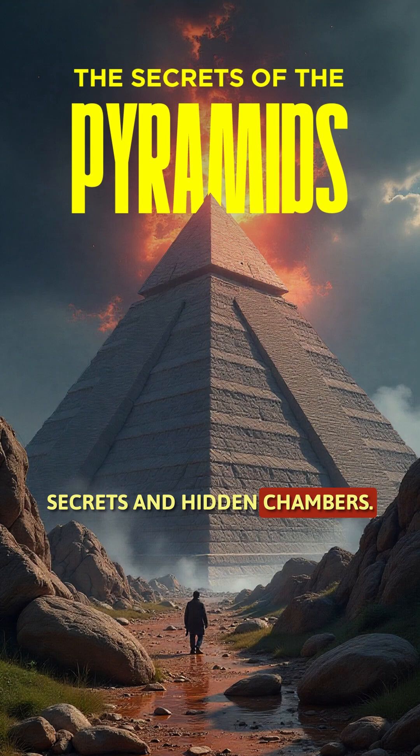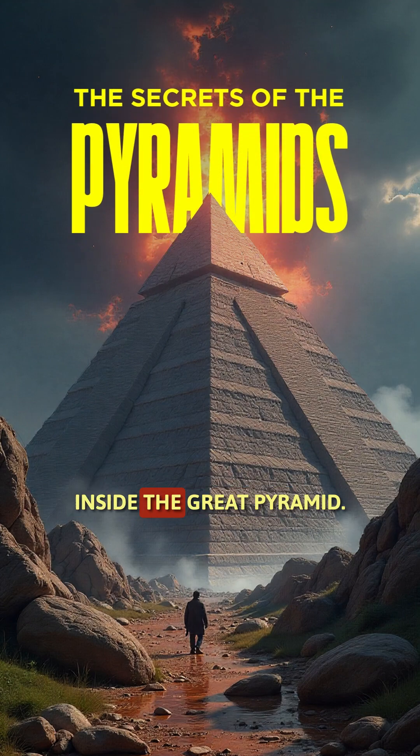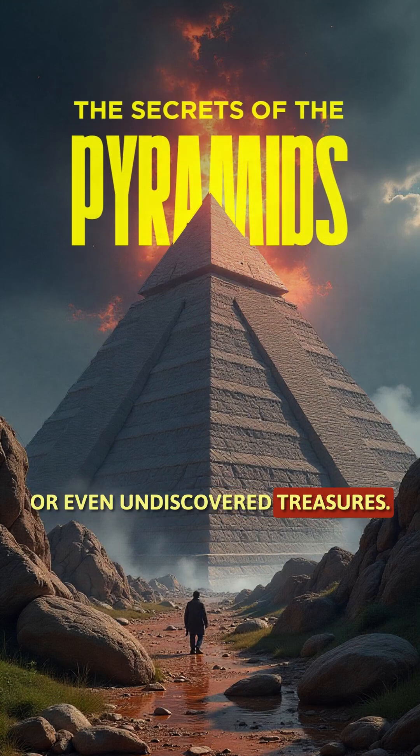Recent technology like 3D scans and cosmic rays has revealed hidden chambers inside the Great Pyramid. Archaeologists believe these secret spaces may hold clues about ancient Egyptian rituals or even undiscovered treasures.